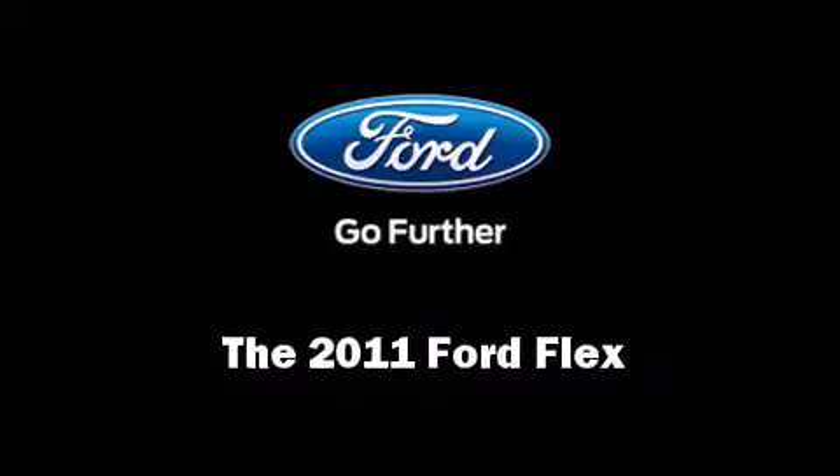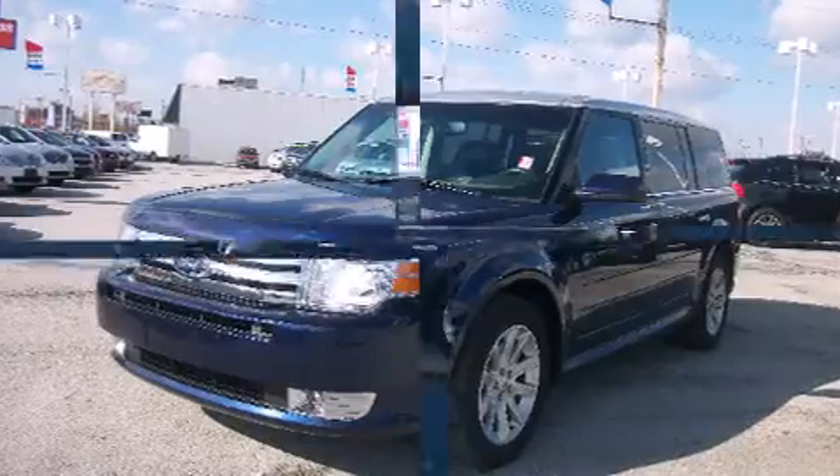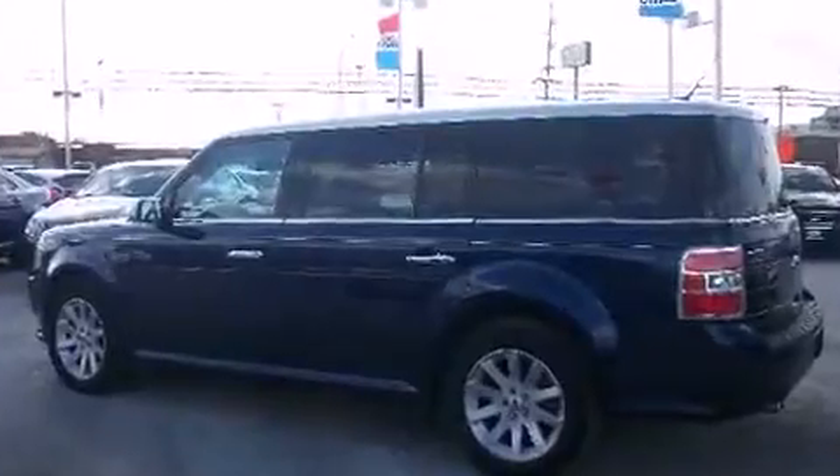Treat yourself to a test drive in the 2011 Ford Flex. With just over 40,000 miles on the odometer, this four-door sport utility vehicle prioritizes comfort, safety, and convenience.